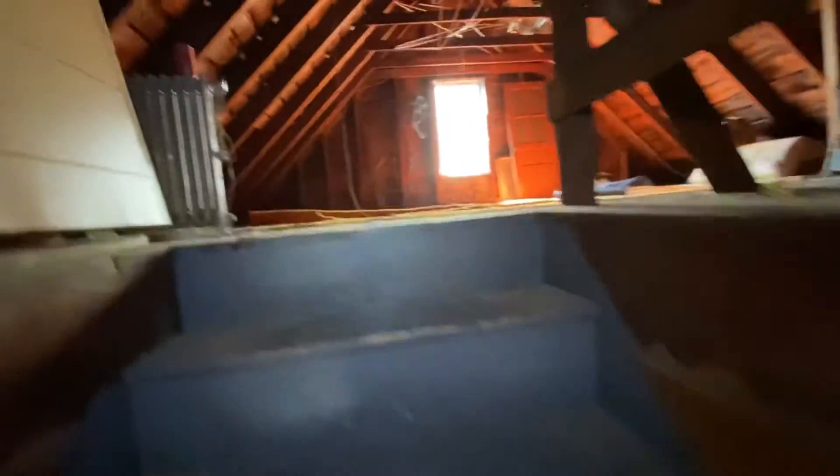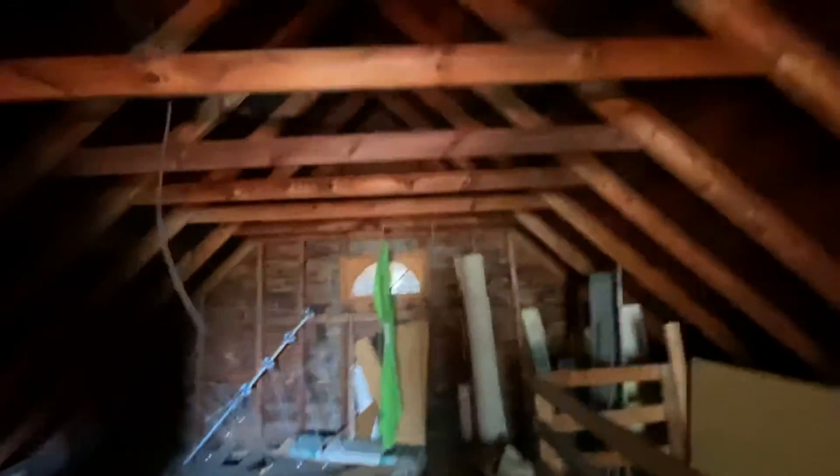Nice spaces. Going up in the attic — we'll find more knob and tube up here, I'm sure. I hope not. Boning insulation — that's probably a problem. It's in pretty decent shape up here.